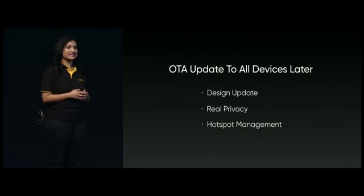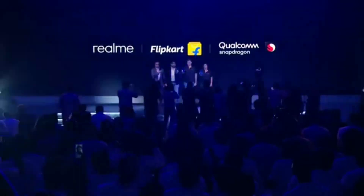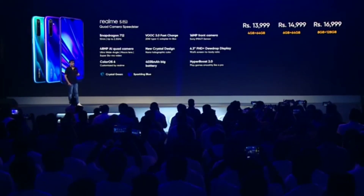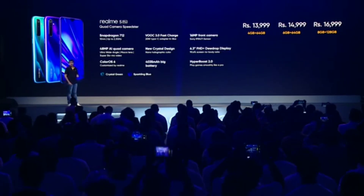That's all about the Realme 5 series and ColorOS 6 new features. The Realme 5 Pro comes in three variants: 4GB 64GB, 6GB 64GB, and 8GB 128GB. The 4GB 64GB variant is priced at 13,999 rupees, and the 8GB 128GB variant is priced at 16,999 rupees. Making it the world's first 48 megapixel quad camera in this price segment — it's definitely a killer deal.